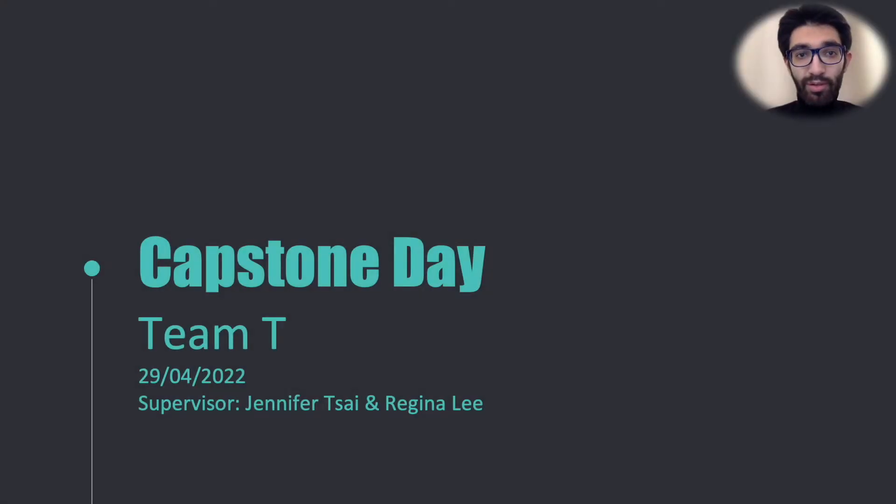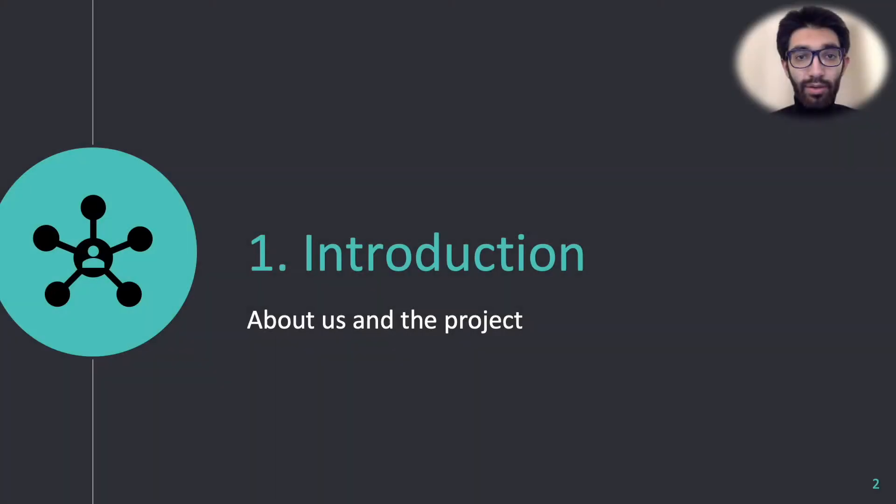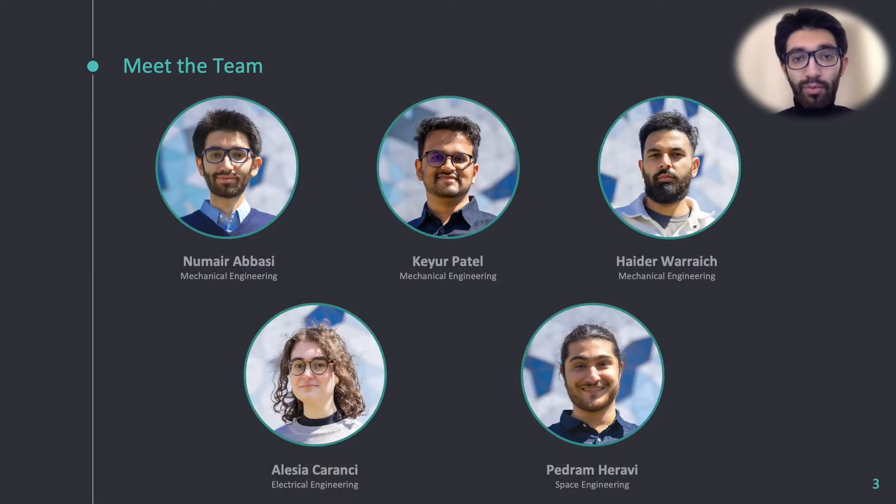Hello and welcome. We are Team T, and this is our capstone project. This is our team, with myself Numair, Kior, Heidar, Felicia, and Pedro.